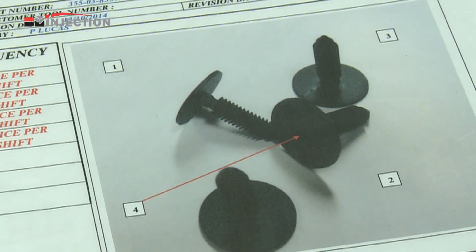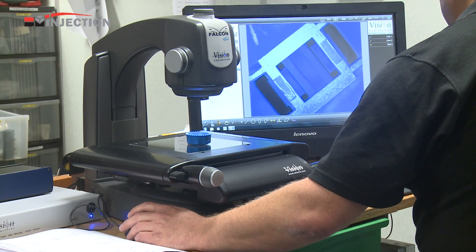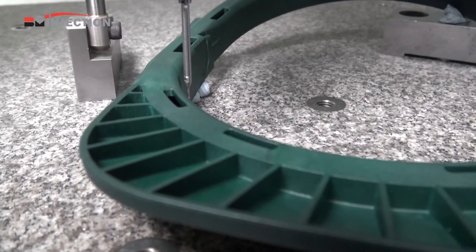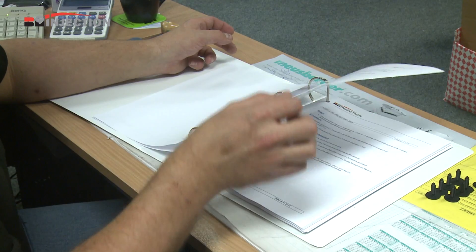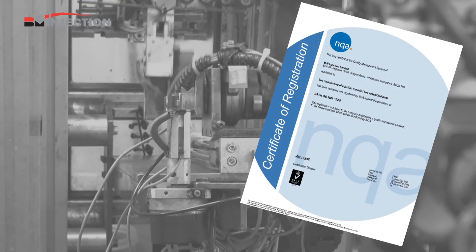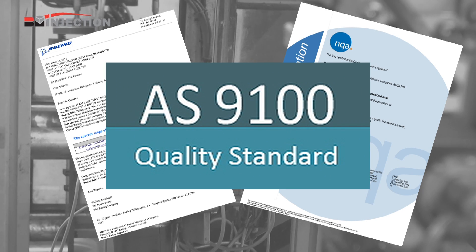A quality management system is in place throughout all stages of product manufacture. This includes a dedicated inspection facility with a 3D coordinate measuring machine, tensometer device, non-contact measuring equipment and a shadow graph. Full conformity and traceability is assured with our systems of documentation meeting the stringent standards of ISO 9001, with Boeing approved supplier status and AS9100 quality systems to be in place during the course of 2015.